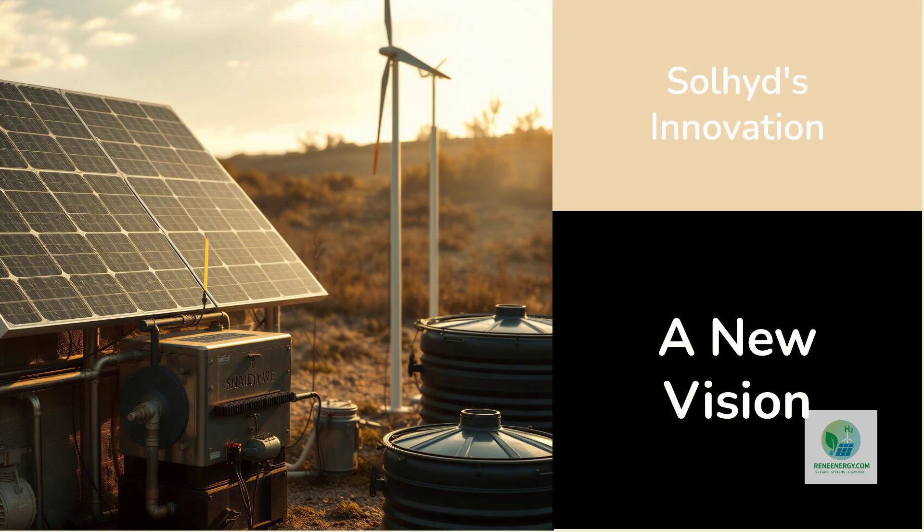To understand Sol-Hyde, you have to forget the idea that hydrogen must always come from a conventional electrolyzer powered by PV or wind. The traditional model requires high-purity water, a high-voltage electrical supply, and DC-AC power conditioning equipment.